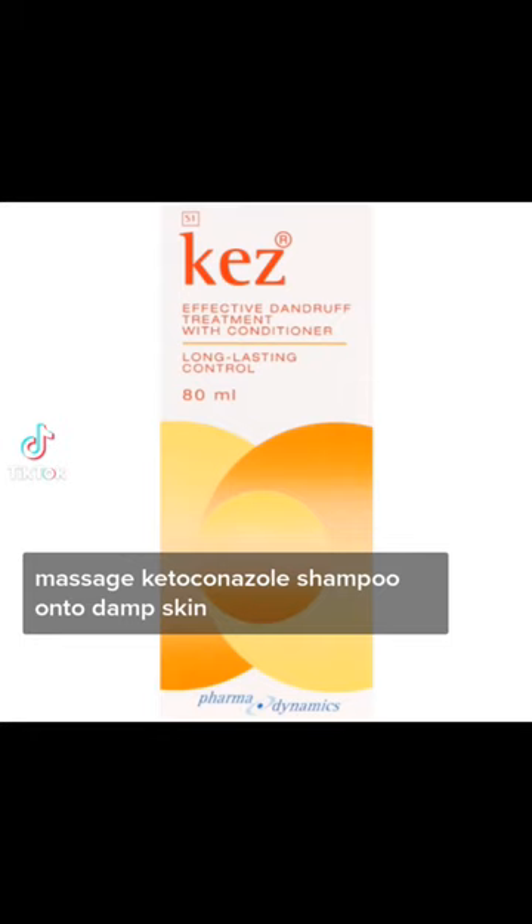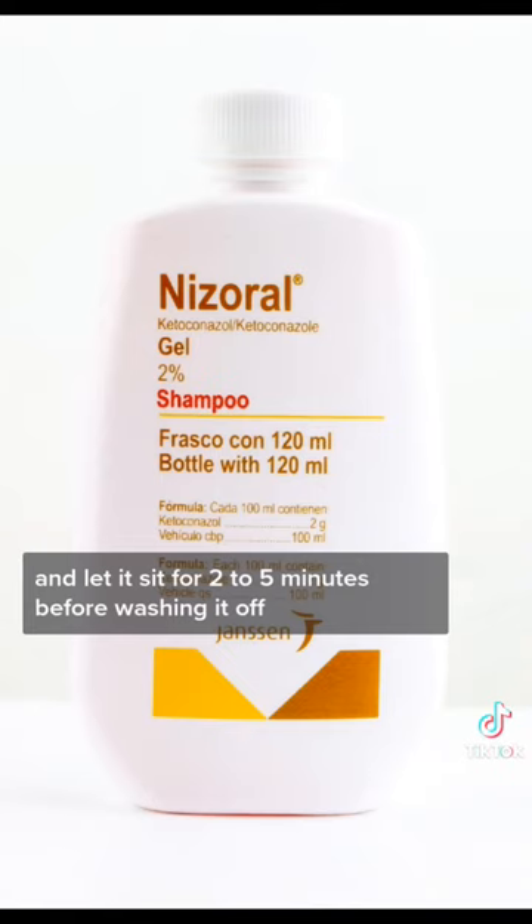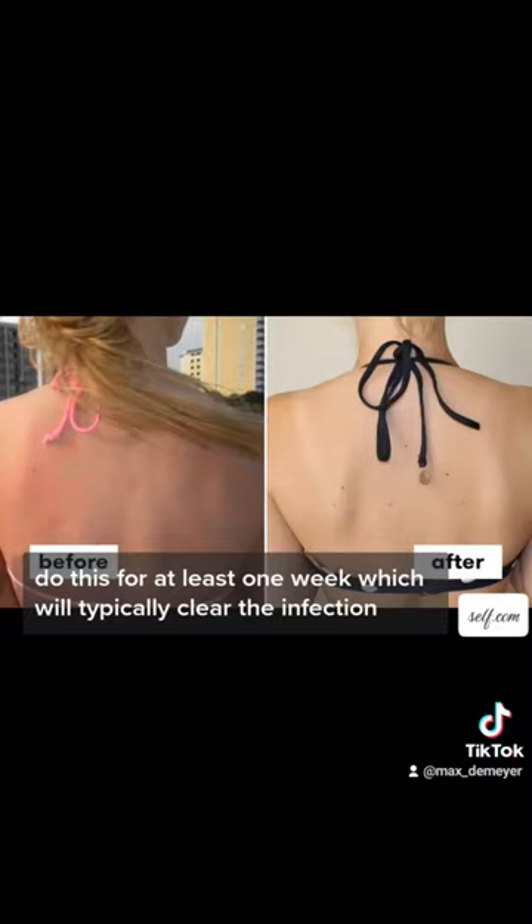Massage ketoconazole shampoo onto damp skin and let it sit for 2-5 minutes before washing it off. Do this for at least 1 week, which will typically clear the infection.